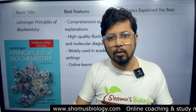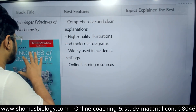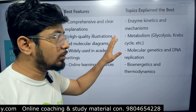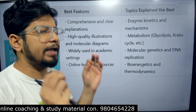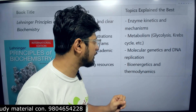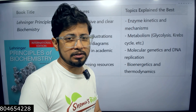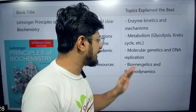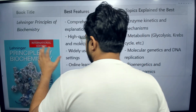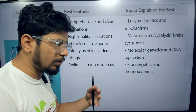The topics that are very well explained in Lehninger's book are enzyme kinetics and mechanism — particularly the enzyme part. The metabolism part is very well illustrated; I prepared my metabolism and enzyme understanding from this book only. For the molecular part, this book is also wholesome — you can prepare cell biology and molecular biology from it as well. Molecular genetics, DNA replication, bioenergetics, and the thermodynamics part are also well explained in Lehninger's Principles of Biochemistry.